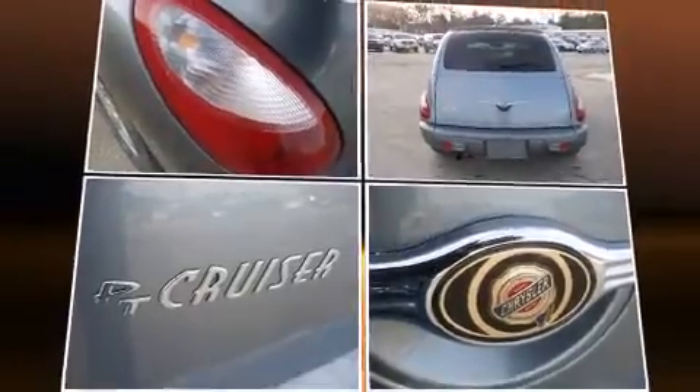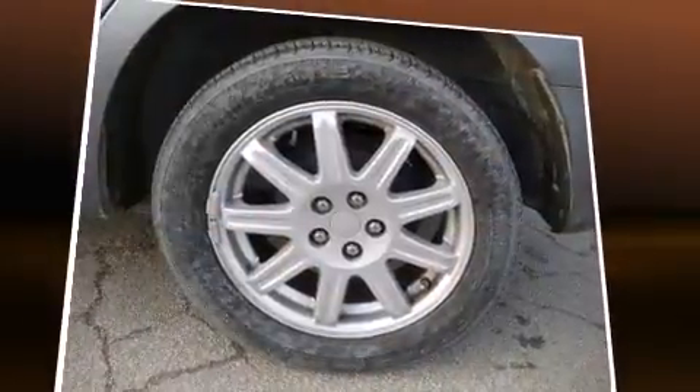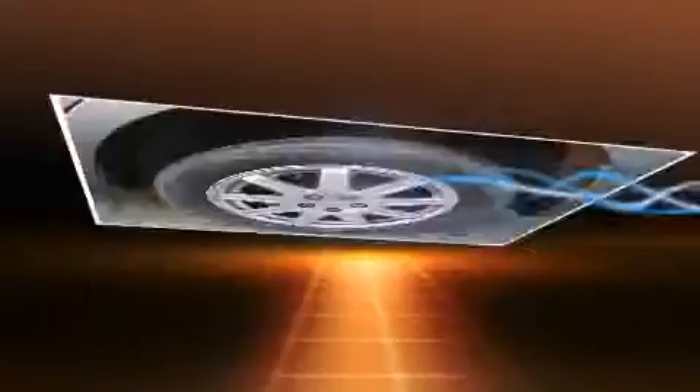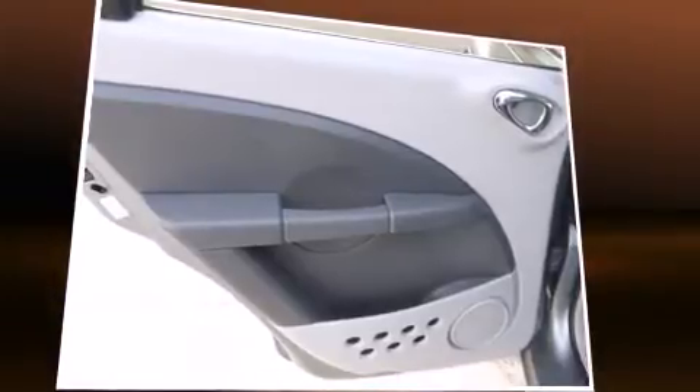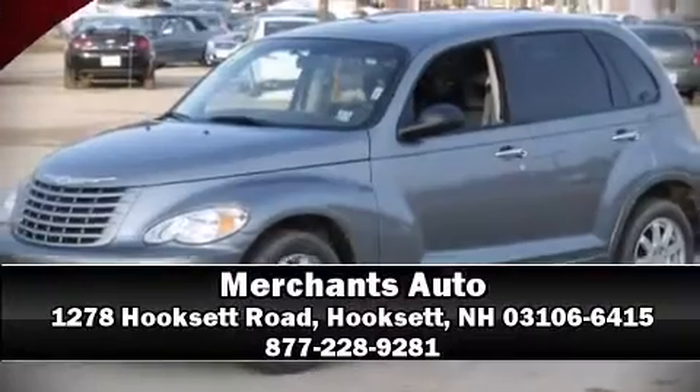It also arrives with a Carfax History Report, providing you peace of mind with detailed information. With a friendly and knowledgeable sales staff, superb customer care, and competitive prices, our dealership is a great place to do business.